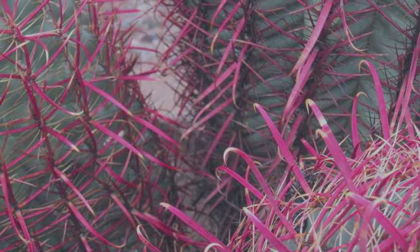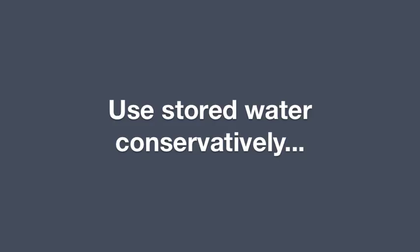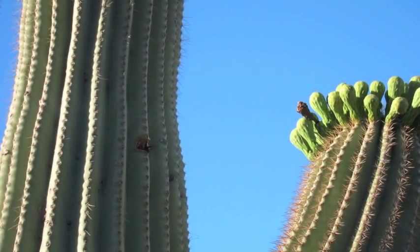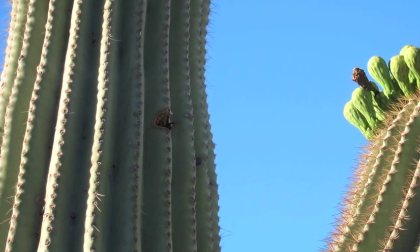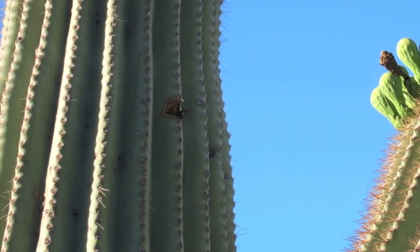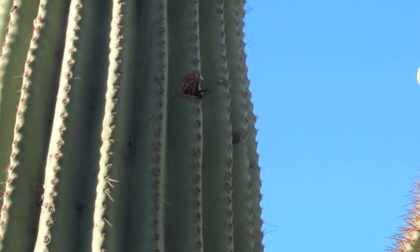Succulents involve a number of other adaptations in addition to the ability to store water. For example, succulents usually have extensive root systems near the surface to absorb as much water as possible while it's available. On the other side of the water equation, succulents have adapted to use their stored water conservatively. For example, many succulents use a different form of photosynthesis that allows them to keep their stomata — the pores through which carbon dioxide is absorbed into and oxygen released from plant tissue — closed during the day when conditions are hottest and driest. This dramatically reduces water loss by transpiration through open stomata.